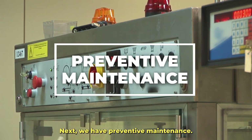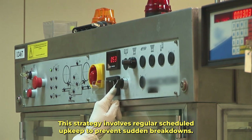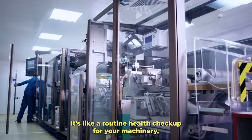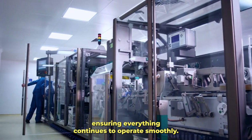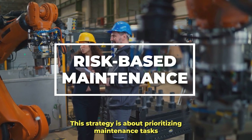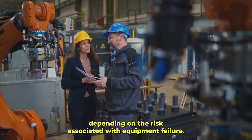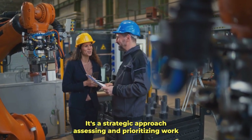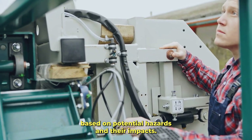Next, we have preventive maintenance. This strategy involves regular scheduled upkeep to prevent sudden breakdowns — it's like a routine health checkup for your machinery, ensuring everything continues to operate smoothly. Moving on, we have risk-based maintenance. This strategy is about prioritizing maintenance tasks depending on the risk associated with equipment failure — a strategic approach, assessing and prioritizing work based on potential hazards and their impacts.